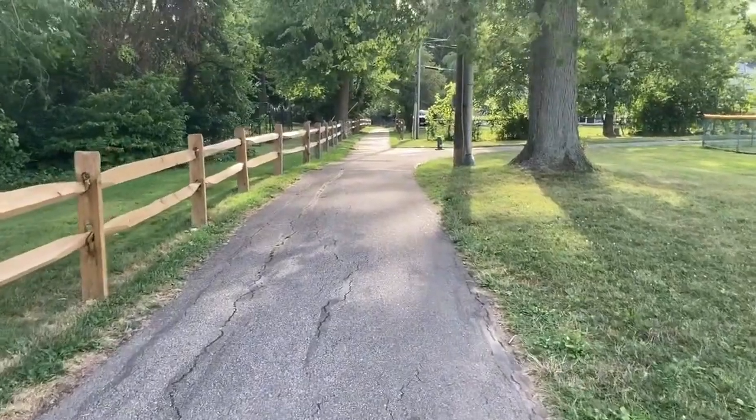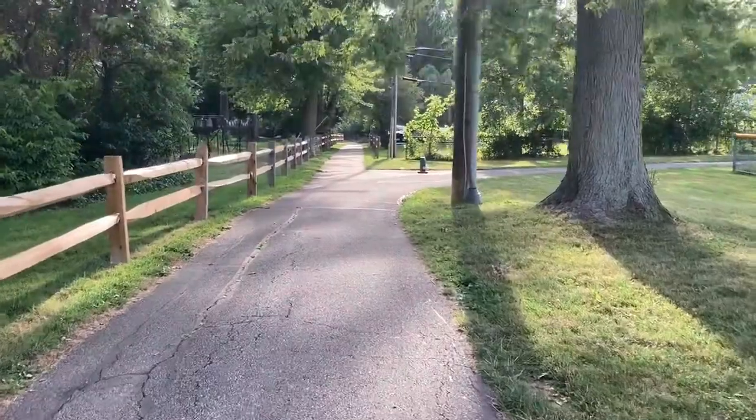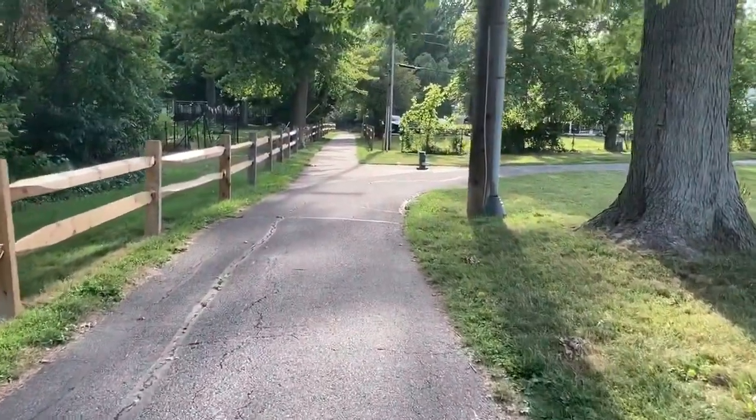This area of the path, if you go forward, connects to the neighborhood that this park is built within.